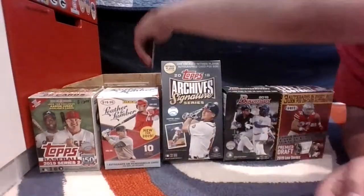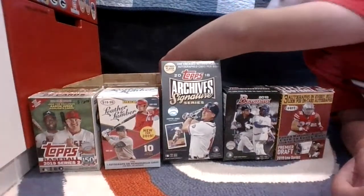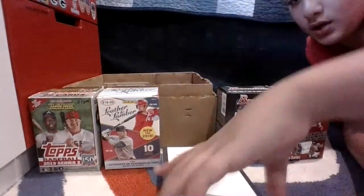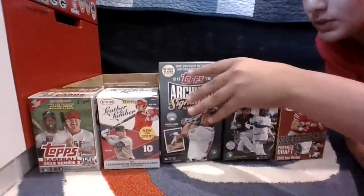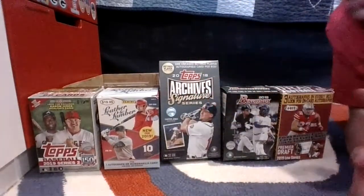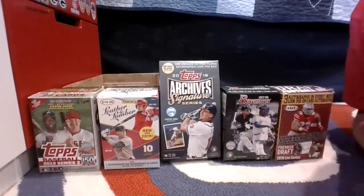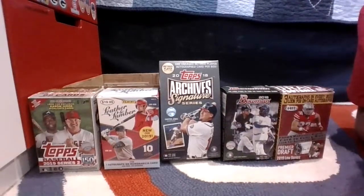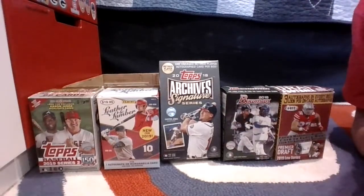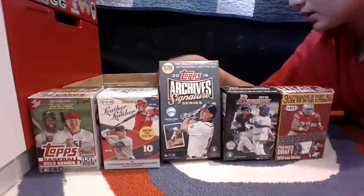Acuna or Albies? Yes, I'll show you that now. Archives fell down. Funny — you guys saw MP Fox's video? In my video he hit a 4-of-4 Yankees Allen Ginter auto, Bernie Williams. I had a 4-of-5 Yankees Allen Ginter auto of Hideki Matsui. Let me find my Acuna and Albies.